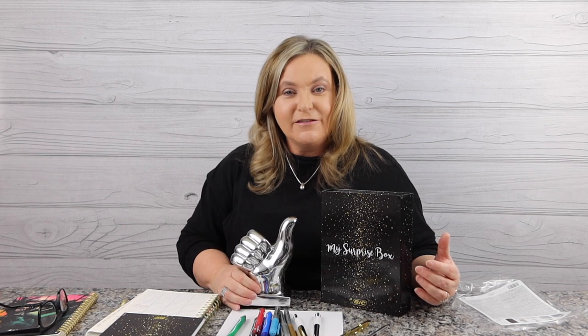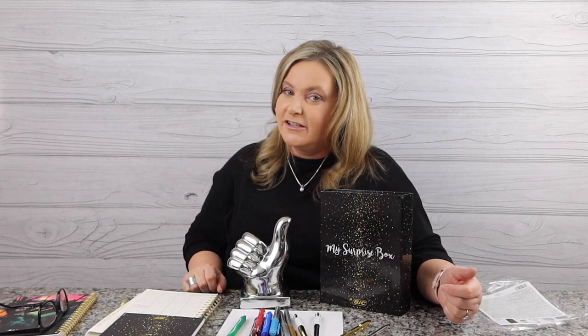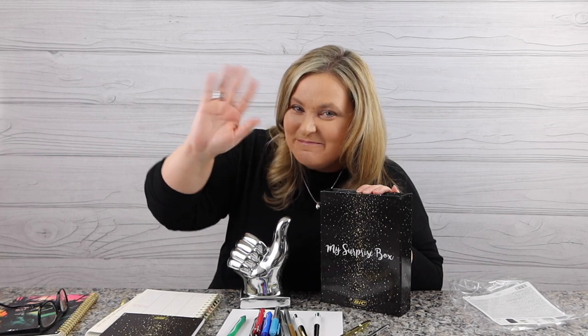If you're liking the videos, give me the big thumbs up, hit that subscribe button, and leave a comment for me — let me know how you like My Surprise Box. Ring that bell so you'll be notified of more shopping fun on this channel. I appreciate you for watching today, I love you, until next time — happy shopping, and we'll see you then. Bye!